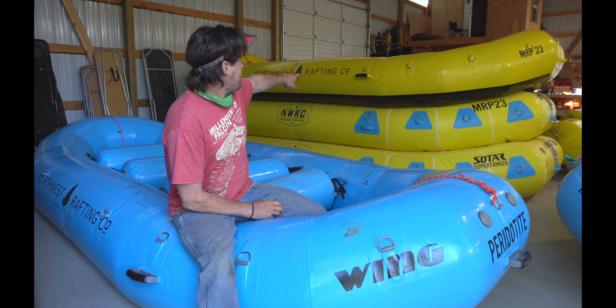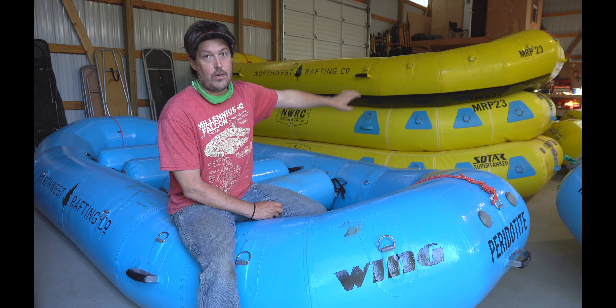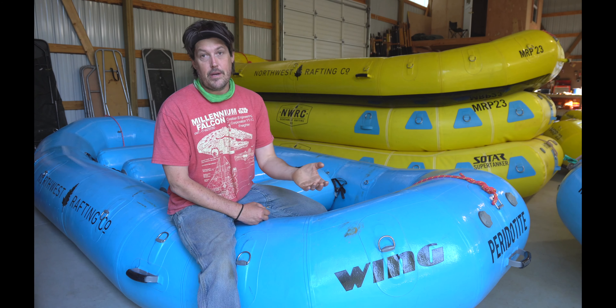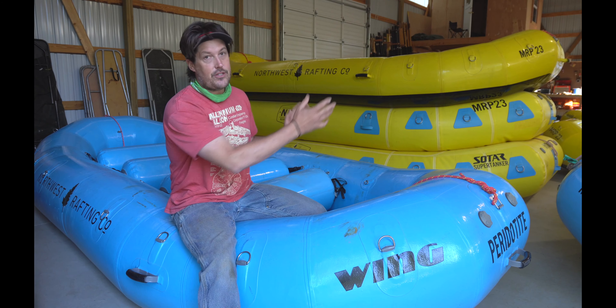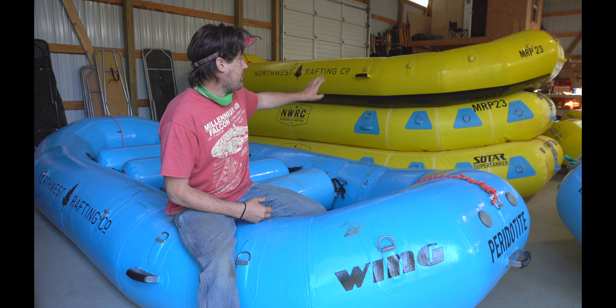Finally, this is the 18-foot boat — it's a big gear boat. It's based on the Avon Super Pro or Spirit, the 18-foot boat. It's a similar design — we changed a little bit of the geometry, moved the valves, modernized it, and it's a really great boat.